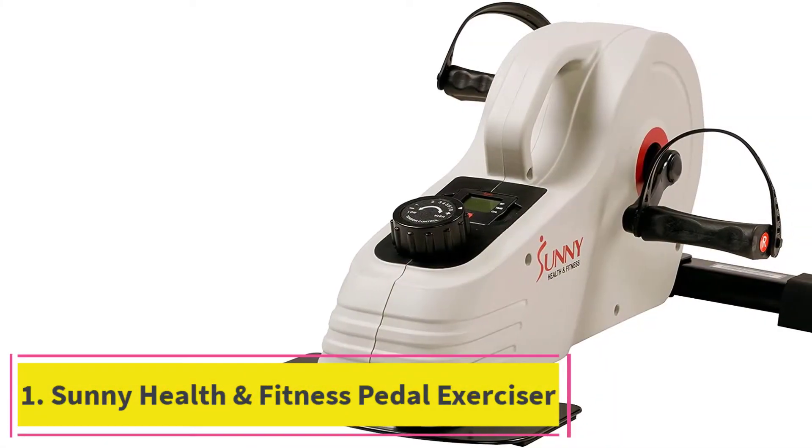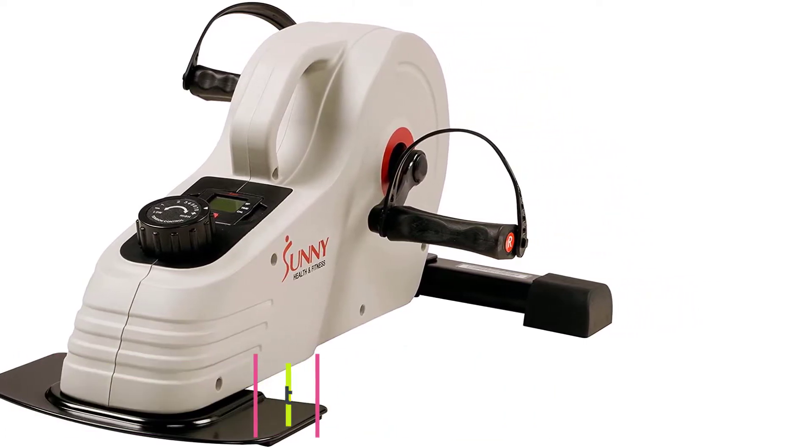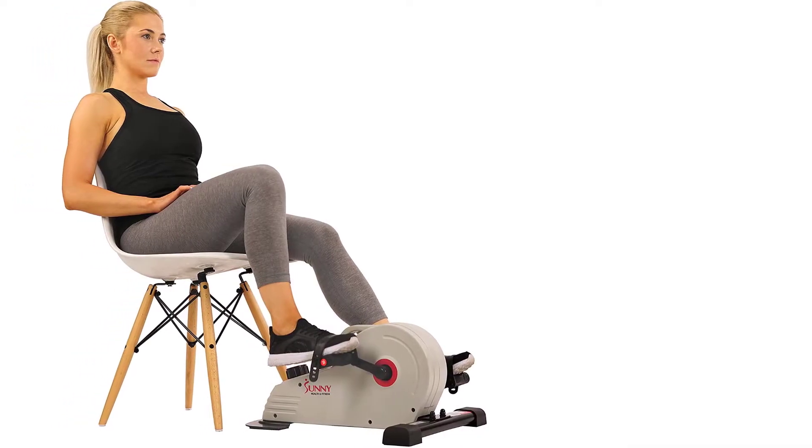Starting at number 1: the Sunny Health and Fitness Pedal Exerciser. This is one of the best floor bikes in the market for low-impact exercises for your legs.